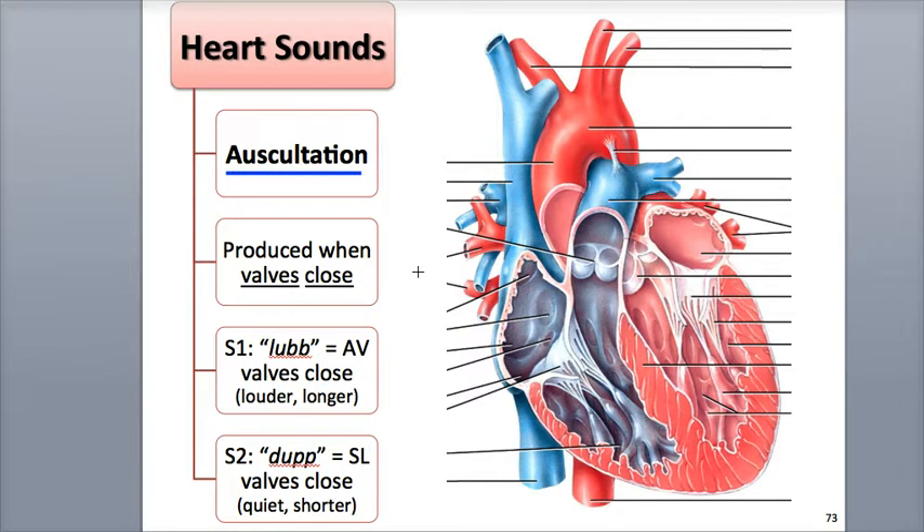The characteristic lub-dup sound of the heartbeat is produced when the heart valves close, causing turbulence in the flow of blood. When the blood is flowing smoothly, no sounds are generated. An analogy for this is the louder sounds produced by a quickly flowing stream with rapids or a waterfall, compared to the quiet flow of a large deep river.